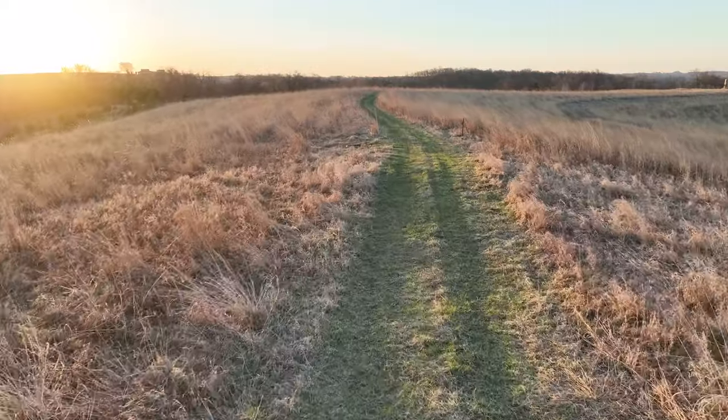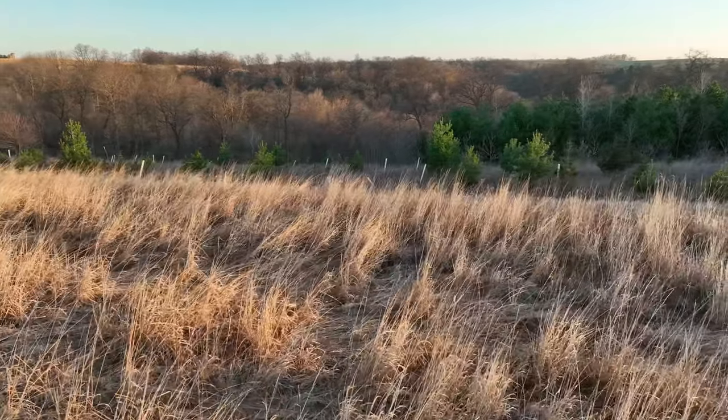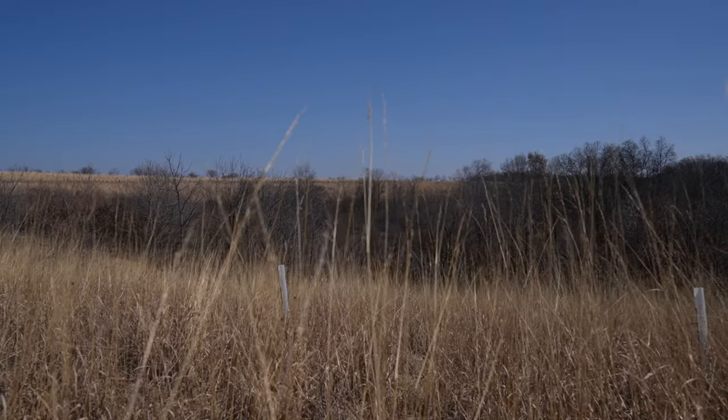While all of these management practices have been done with wildlife in mind, it's been a focus to maintain the income generated on this property, with 55 acres currently generating $12,355 of annual income through various CRP programs.